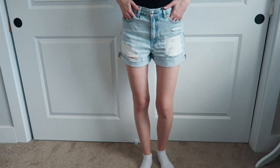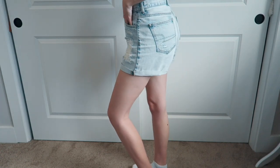And then I got my favorite pair of shorts, which are these high-waisted mom shorts in this bleached denim. As you can see, there is a lot of exposure to the legs, but super, super cute. Very chill.